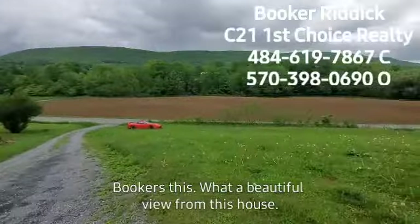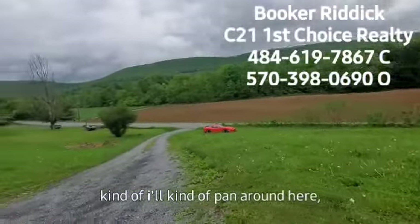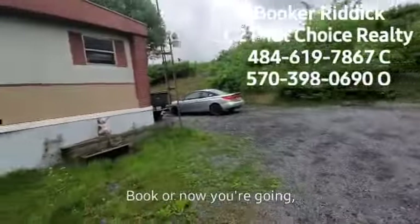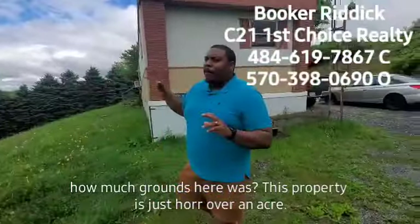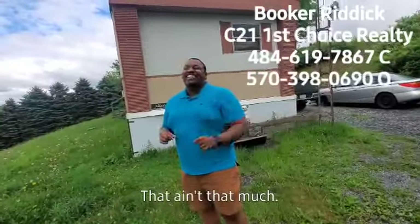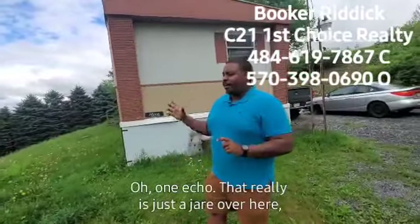What a beautiful view from this house, huh? It really is. I'll kind of pan around here, give them the 360. I'll try not to go too fast — I don't want them to get vertigo or anything. So how much ground is here? This property is just a hair over an acre.